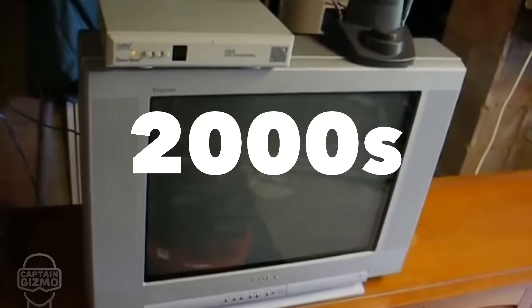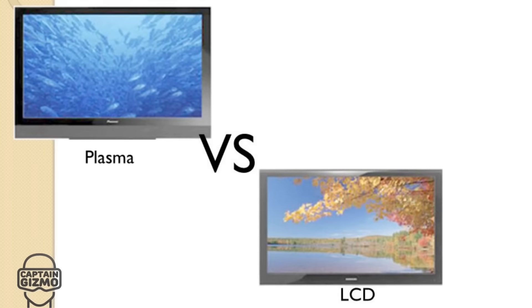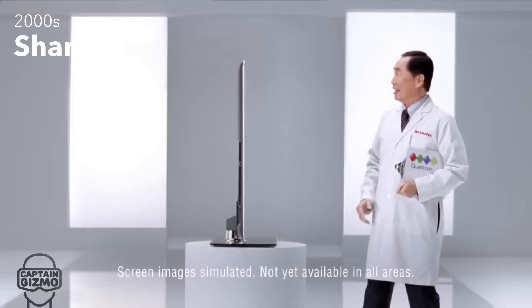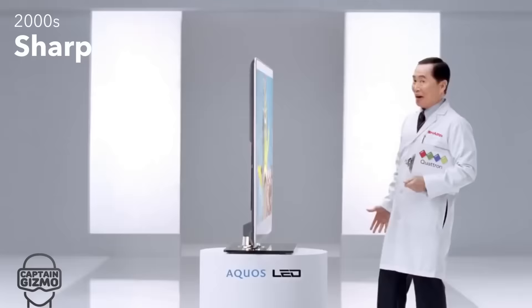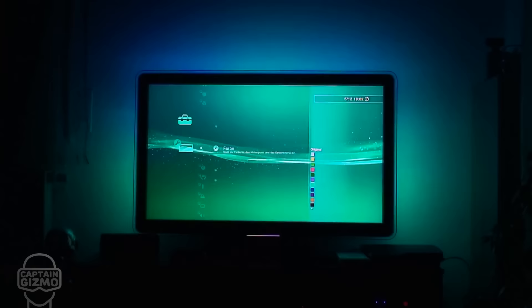Throughout the 2000s, CRT televisions were still quite popular, as they were inexpensive and could access HD channels using a converter box. During this decade, LCD tech was finally able to compete with plasma, giving us LCD HD TVs. Then LED TVs arrived, which were predicted to be superior to both, but that was debatable.